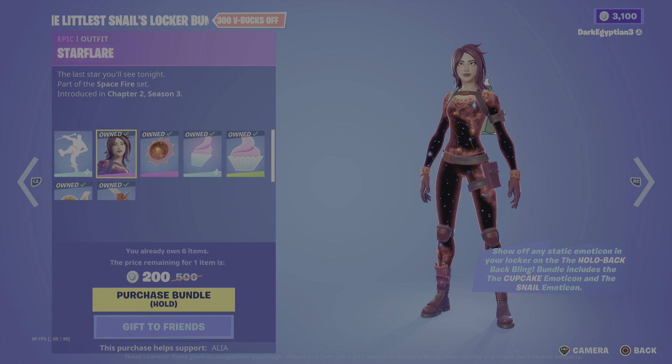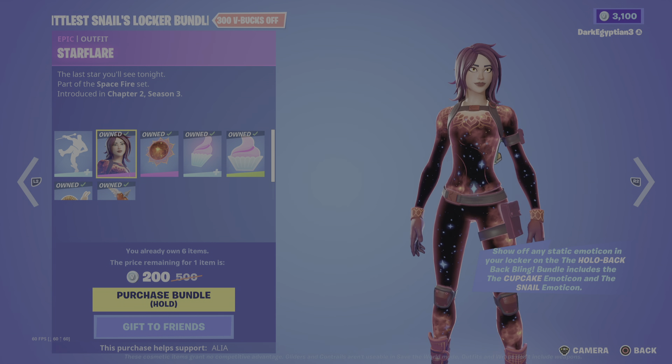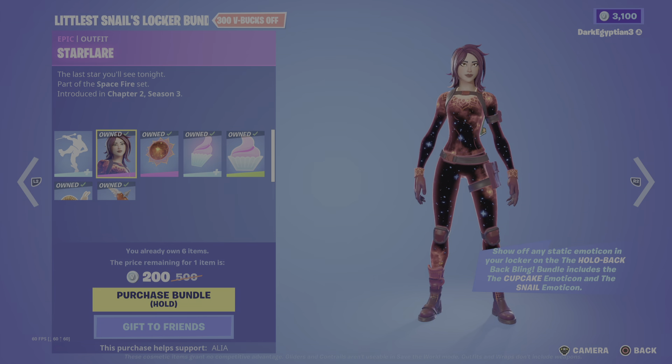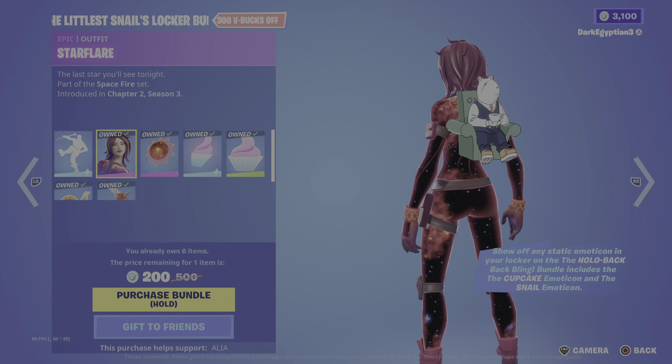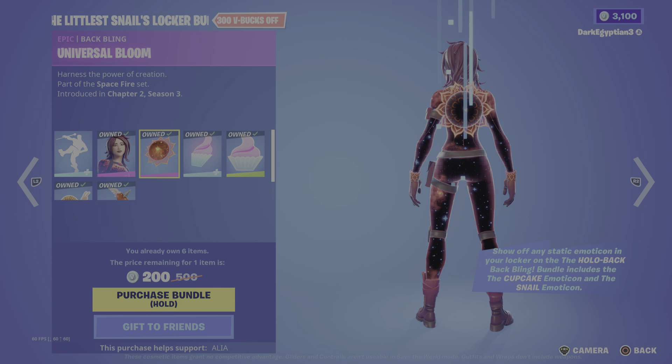We have the main skin of the bundle: the Star Flare - 'The last star you'll see tonight,' part of the Space Fire set, first introduced in Chapter 2 Season 3. Really cool skin with a nice little galaxy animation on the whole skin. Really really cool.